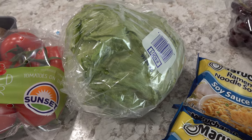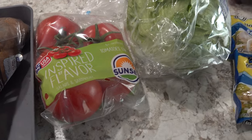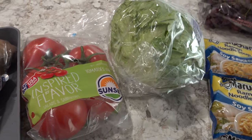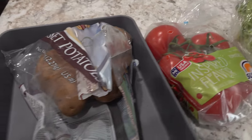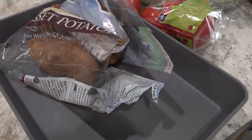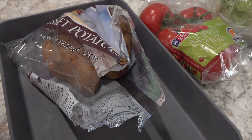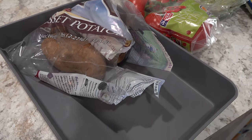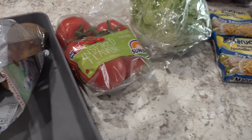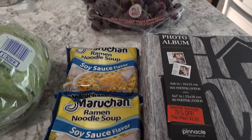We also picked up some lettuce and tomatoes for various dishes and salad. And we picked up a five pound bag of potatoes, though most of them are already used because I ended up making potatoes for dinner. This is everything we brought home from Meijer for just over $12.